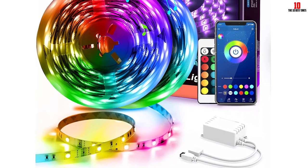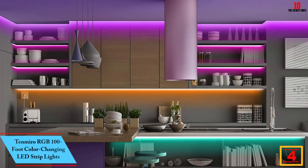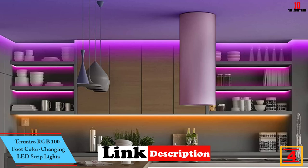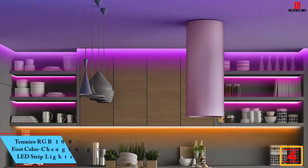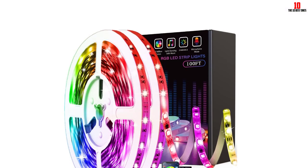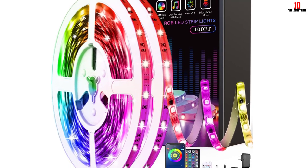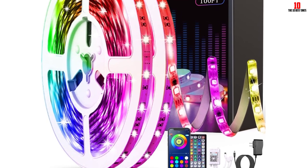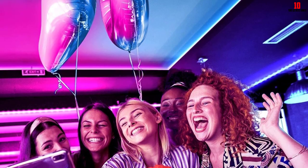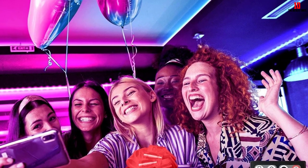At number 4, we have the Tenmiro RGB 100-foot color-changing LED strip lights. With two rolls of 50-foot strip lights, you can install enough lighting for a medium to large room and choose from millions of customizable colorways with the 44-key remote or the brand's app. These 60-watt LED strip lights come with a music sync function that works with a built-in sensitivity-adjustable microphone to adjust the color to move with any song selected.